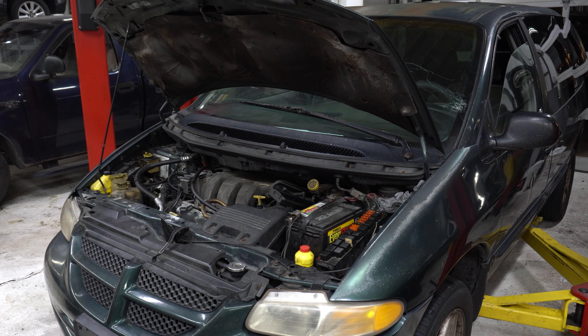Because of the condition of this vehicle, the customer has decided to put that money towards a different vehicle rather than this pile of junk, because it is not safe. Ball joints are wrecked, tie rod ends are wrecked — it's just a pile. So it is headed to the junkyard.